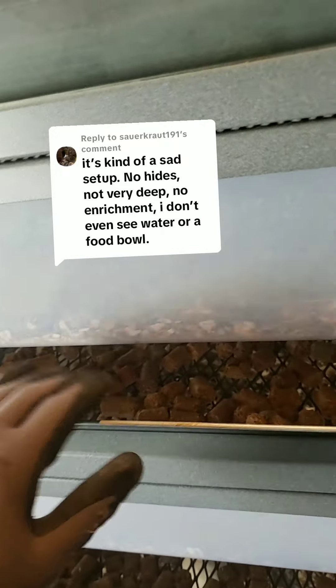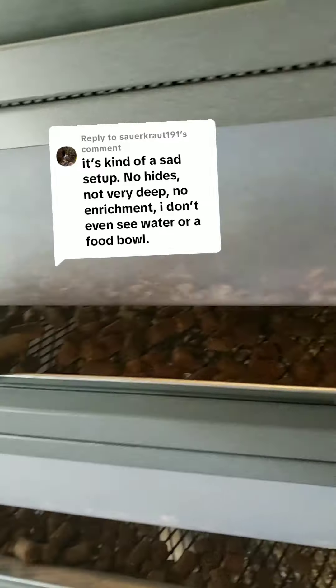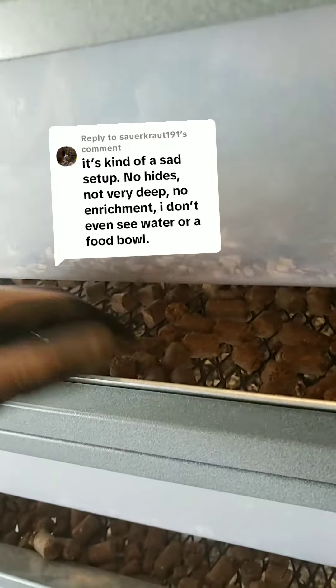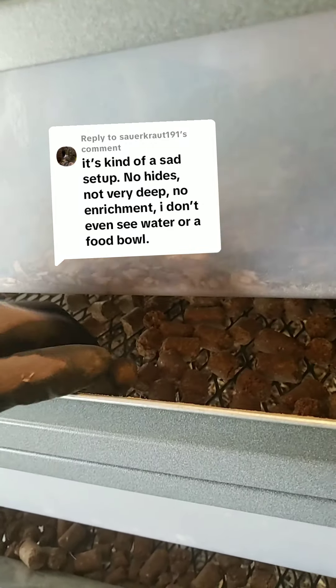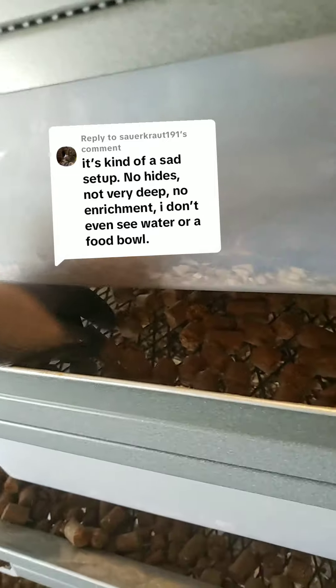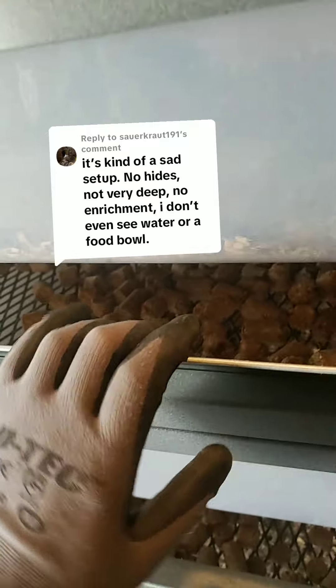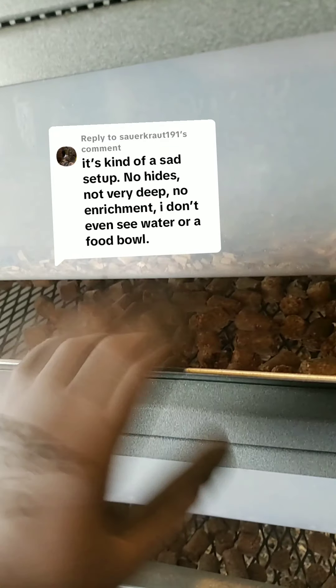My hoppers are low right now, but generally I'd have these filled all the way to the brim. It has rodent block — they eat the rodent block through the grate. It never gets dirty. I don't do food bowls because they often will urinate and defecate on the food, and same thing with the water. Their food and water is always clean and they always have their bedding changed out.